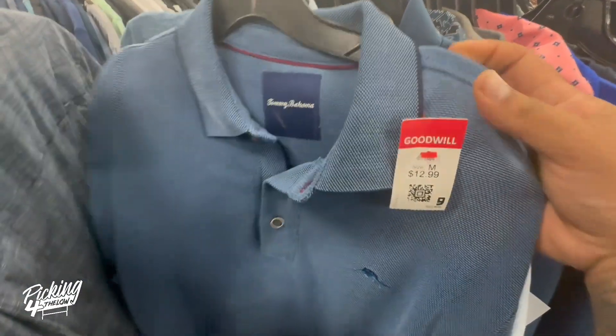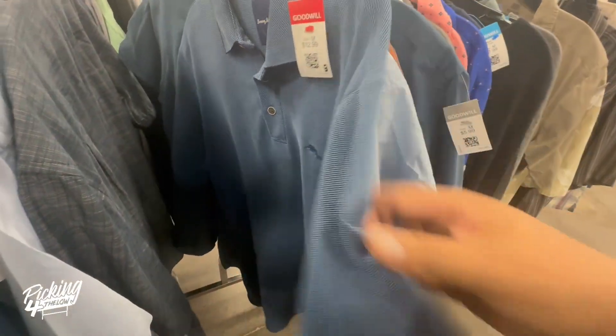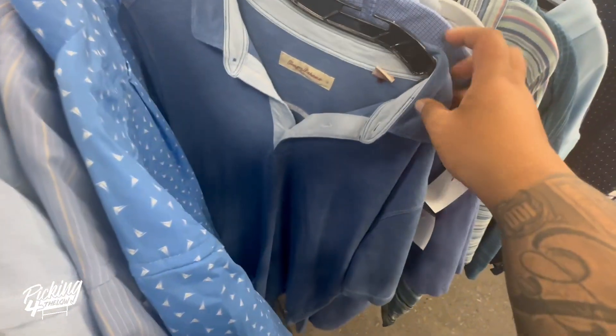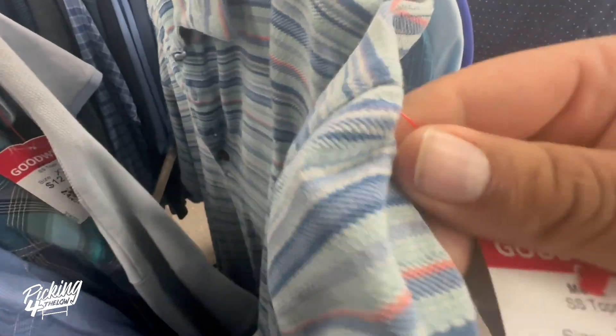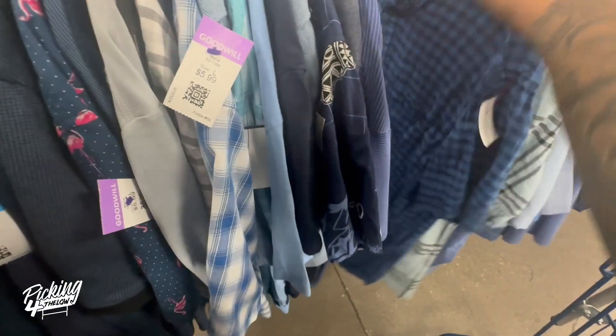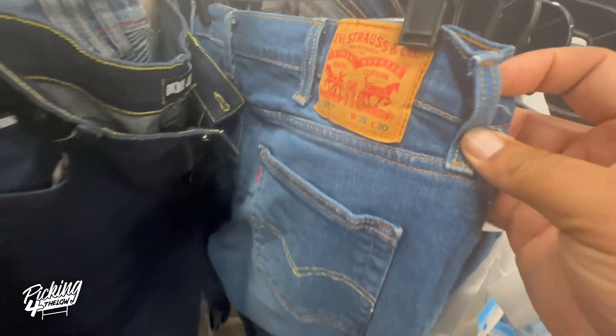Check it out — this Tommy Bahama polo is 13 bucks, probably selling for like $15, no room there. And there are six more Tommy Bahamas here, all at $12.99. These are all like $15 shirts on eBay.